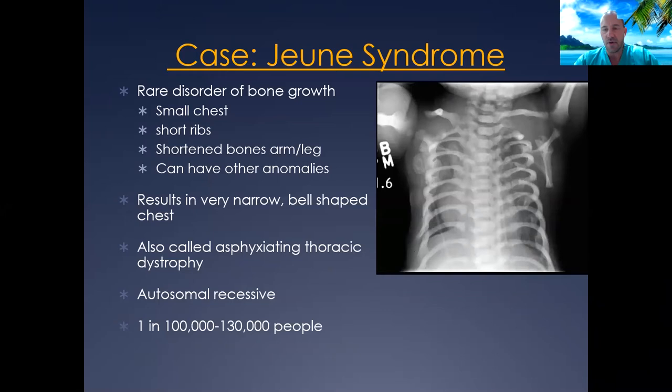Another musculoskeletal reason we encounter is patients with chest wall deformities. I had a patient with Jeune syndrome — a rare disorder marked by a small chest and shortened ribs. They end up with a very restrictive bell-shaped chest that does not grow as they grow, often called asphyxiating thoracic dystrophy. It's pretty rare, but especially as a child grows, it can be a serious problem.